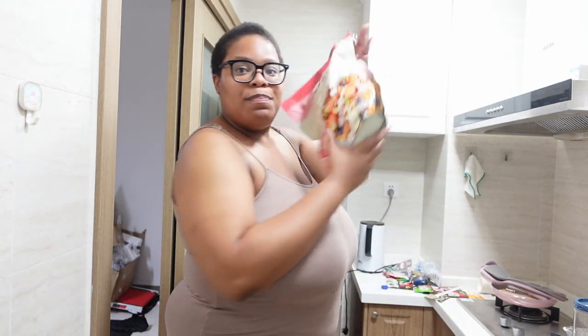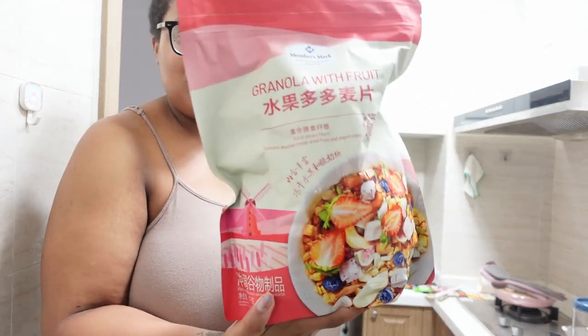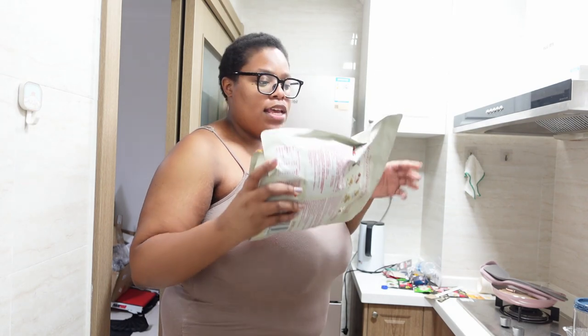On top of that I got this big old bag — a huge bag of Member's Mark granola with fruit. I thought, okay, I'll have something to snack on. This bag is very, very big.